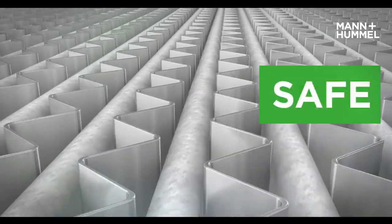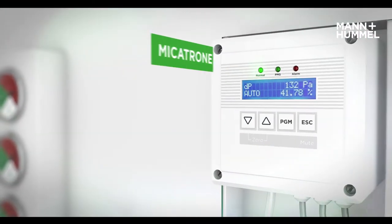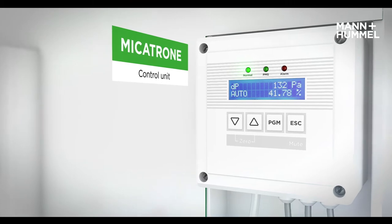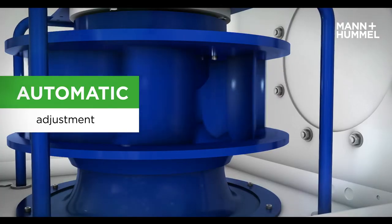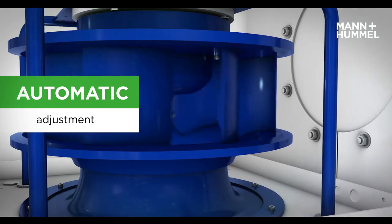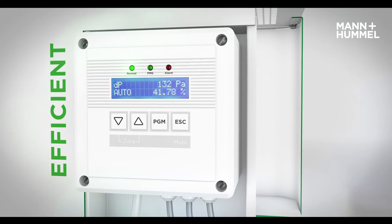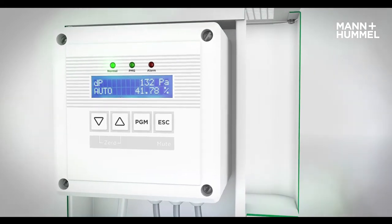HEPA filters are tested according to EN1822. The control unit detects the resistance across the filter elements and automatically adjusts the fan speed so that it always extracts the preset volume airflow. Thus, the system always works at its optimum airflow and minimizes energy consumption and cost.